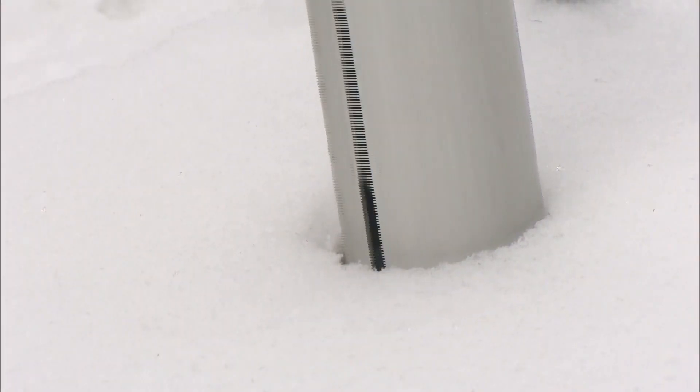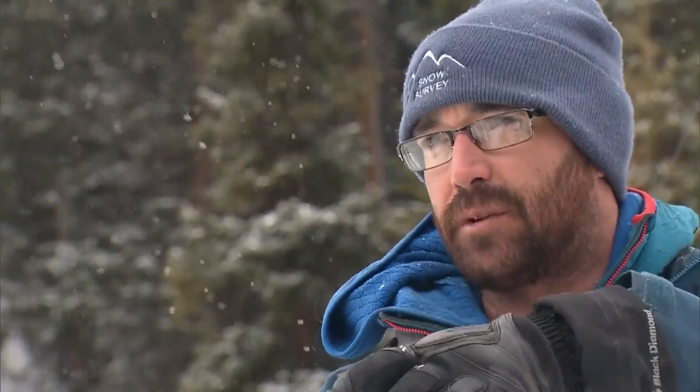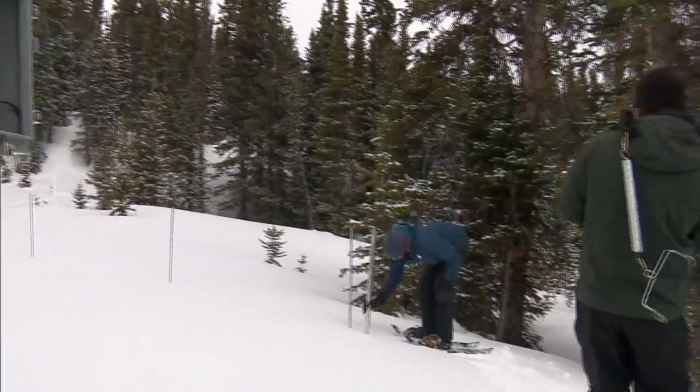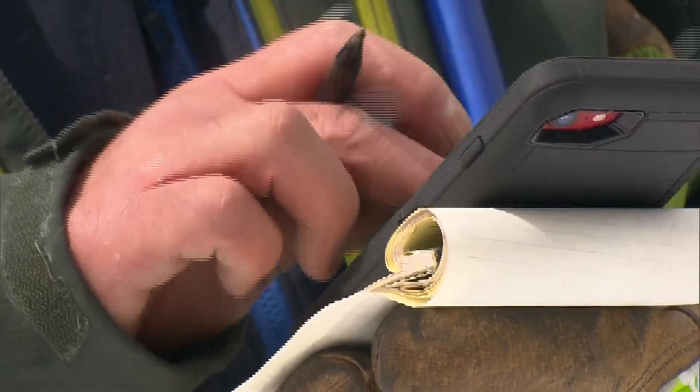So what I'll be doing is I'll just be recording our depth and our core length. 51.5. So we're essentially weighing what's in the tube. That weight gives you a pretty much exact measurement of what the liquid water content would be. While the samples here are over 50 inches deep — 50-plus inches of depth — when that melts, that would be 16 inches of liquid.